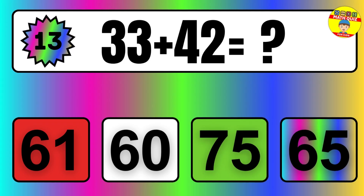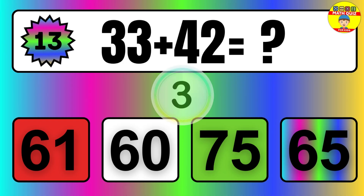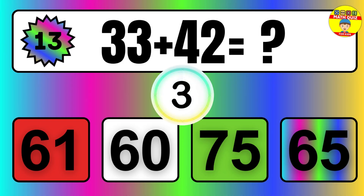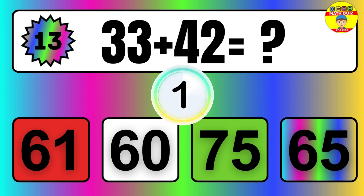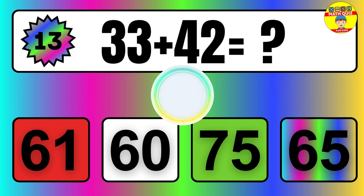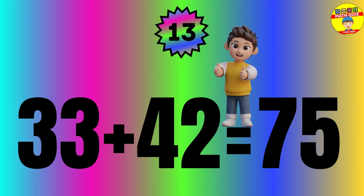Question: 33 plus 42 equals what? The answer is 33 plus 42 equals 75.